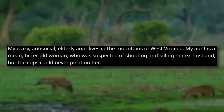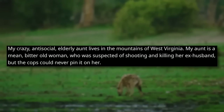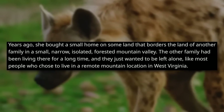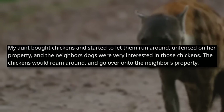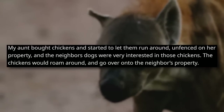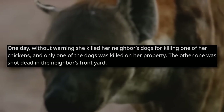Don't kill your neighbor's dogs. My crazy, anti-social, elderly aunt lives in the mountains of West Virginia. My aunt is a mean, bitter old woman who was suspected of shooting and killing her ex-husband, but the cops could never pin it on her. Years ago, she bought a small home on some land that borders the land of another family in a small, narrow, isolated, forested mountain valley. The other family had been living there a long time and just wanted to be left alone. My aunt bought chickens and started to let them run around unfenced on her property, and the neighbor's dogs were very interested in those chickens. One day, without warning, she killed her neighbor's dogs for killing one of her chickens — and only one of the dogs was killed on her property.